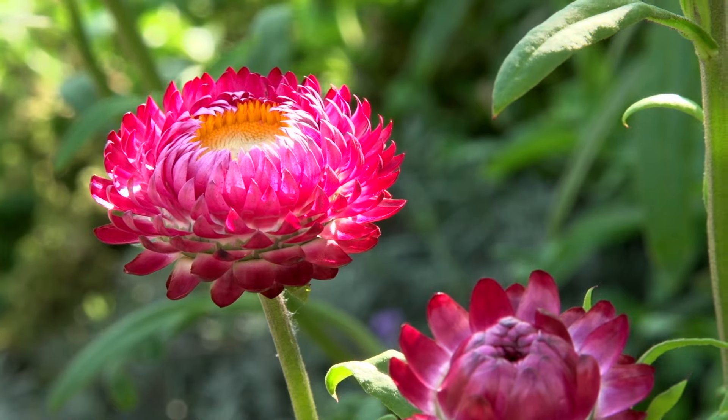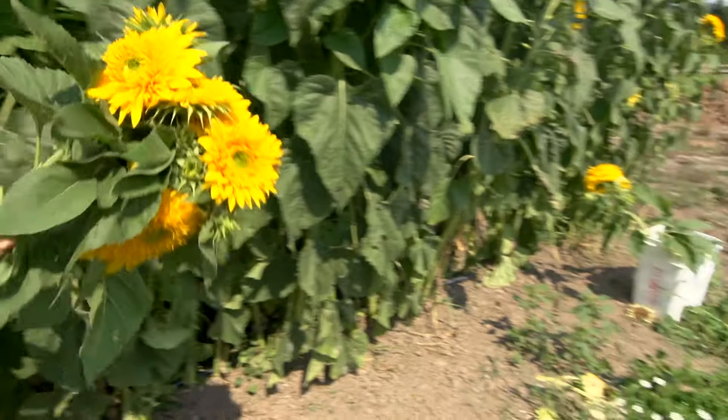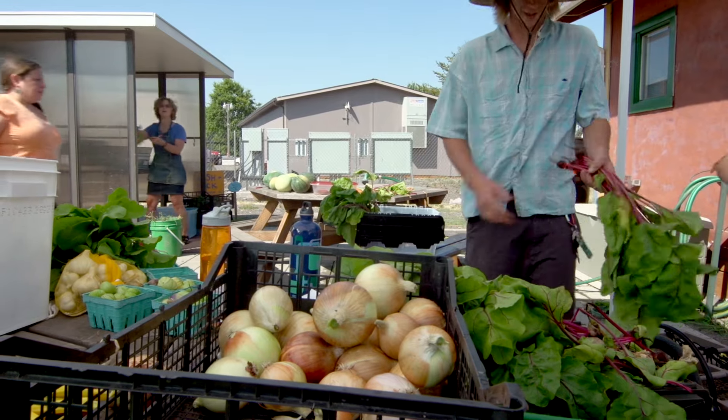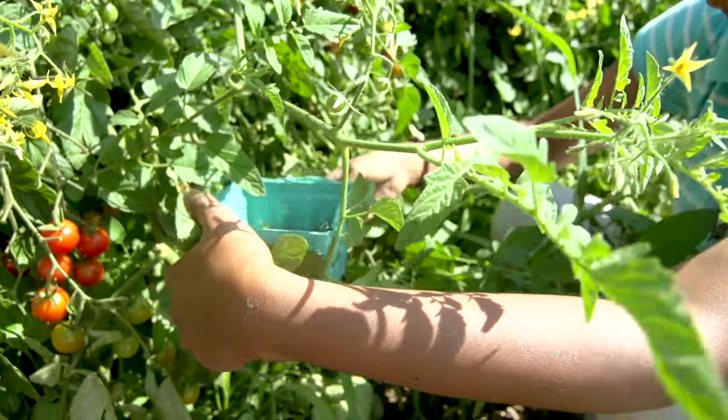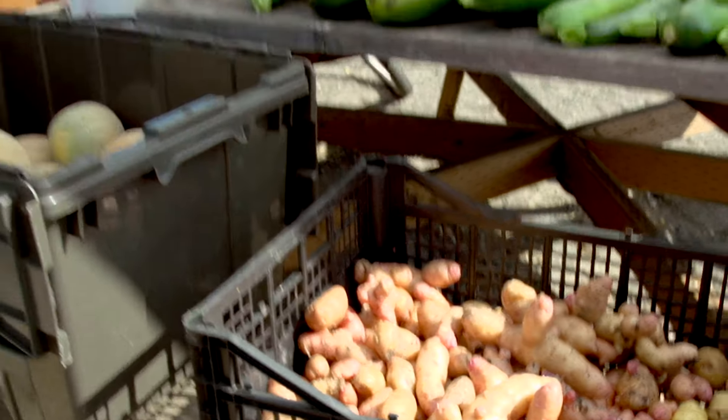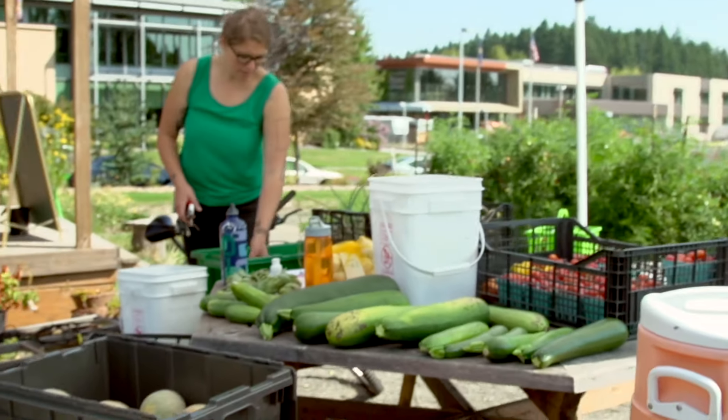We've got cucumbers, a lot of flowers — we'll make some flower bunches later — garlic, hot peppers and sweet peppers, onions, spinach, summer squash, tomatoes, basil, tomatillos, radishes, and potatoes. That's the majority of it.